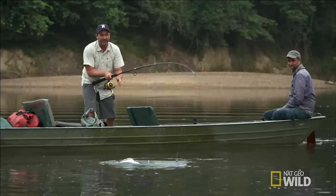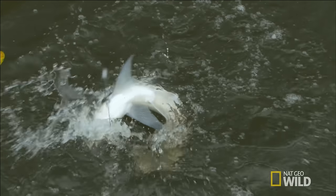Whoa! It's a payara. It's making another run. It almost came right in the boat with me. I have to be careful. Look at that. Wow. That's great.